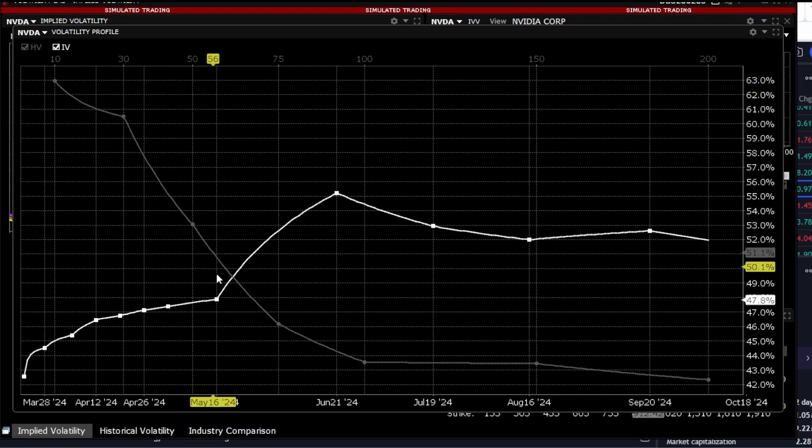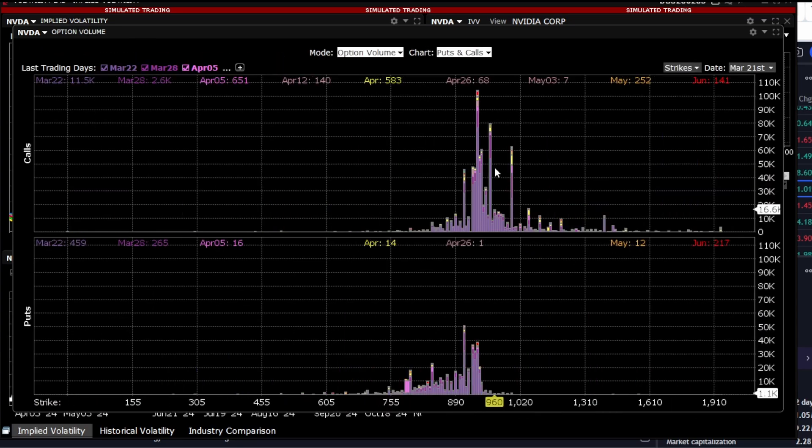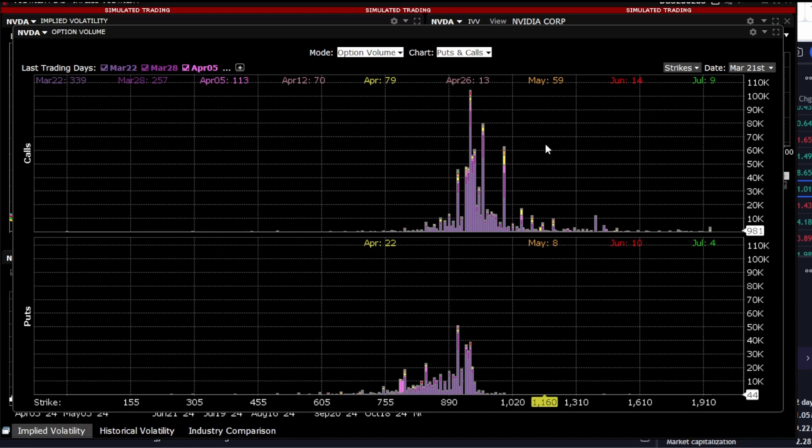I want to draw your attention to this graph — it will determine the future of the stock. This is the most important thing to focus on right now. I've added absolutely all the tradable strikes, and as we can see, the main volume of call options is concentrated at the $920 level, also at $950 and $1,000. Put options are concentrated at the $900 level — there's a massive volume of 100,000 contracts, and the stock price is quite high.